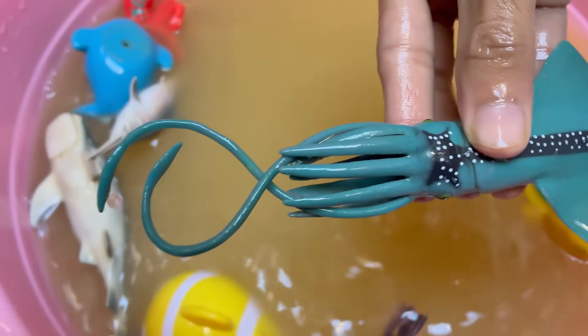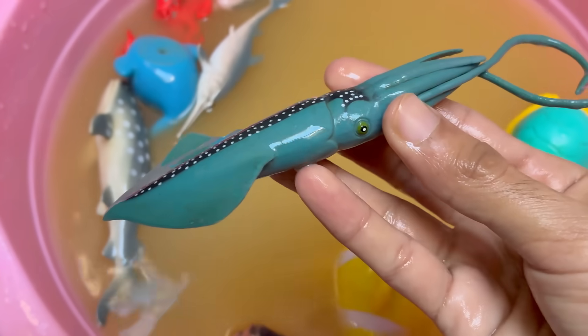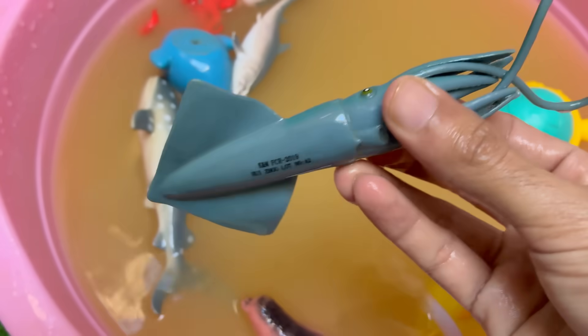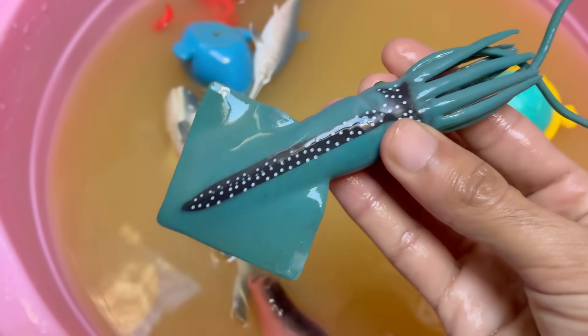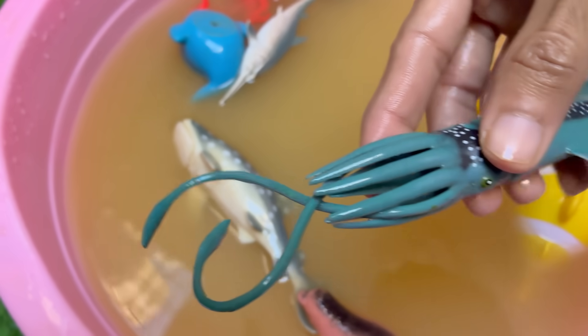Instead of iron-based haemoglobin, which makes our blood red, squid have copper-based haemocyanin to carry oxygen. Squid have three hearts: two pump blood to the gills, and one larger heart pumps blood to the rest of the body.